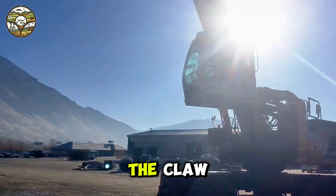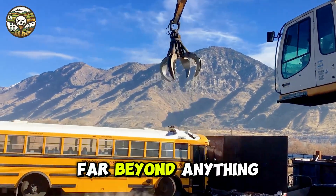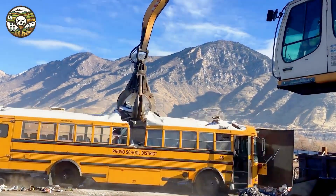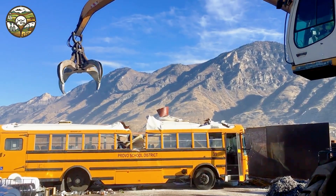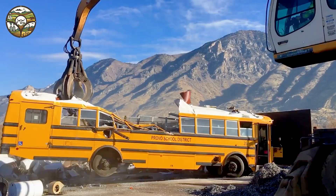Toolbus versus the claw. Imagine a machine with power far beyond anything you've ever known — an engine boasting up to 500 horsepower. It's not just a number, but a force capable of tearing through limits, outclassing a bus with only 200 horsepower.